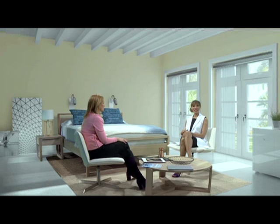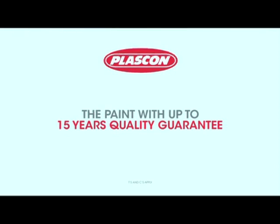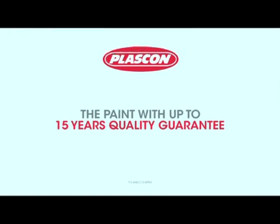Thank you so much, Anne. All of a sudden, the task of choosing the right paint colour doesn't seem as daunting after all. Thank you so much for joining us on another edition of Plascon Inspired Rooms. For more information on the tips and trends that we've talked about today, you can visit our website and our Facebook page. Plascon — the paint with up to 15 years quality guarantee.